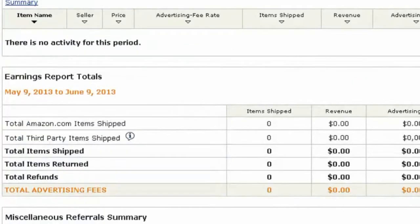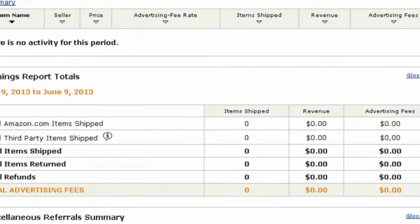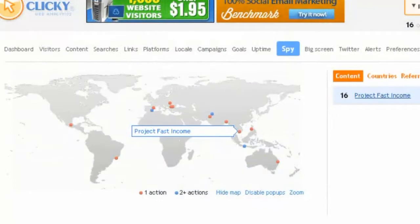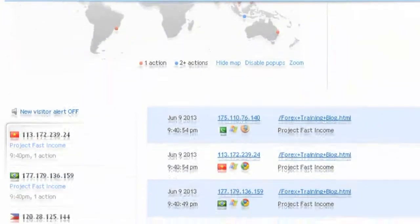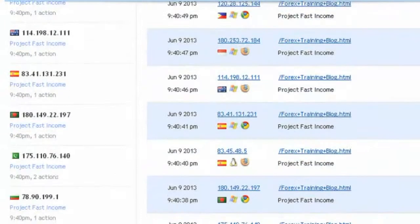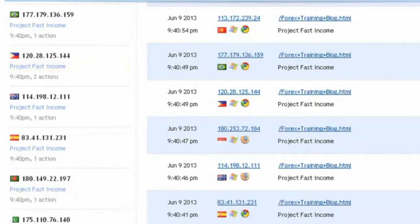And here's a brand new Amazon account — same thing, nothing shipped, no revenue so far. Let's pop into Clicky here. We can see the blog posts that we created just a couple of hours ago, and you can see they're starting to get some traffic just this quick, just a couple of hours later. And you can see the traffic — it's coming from all over the world. Cool, huh?